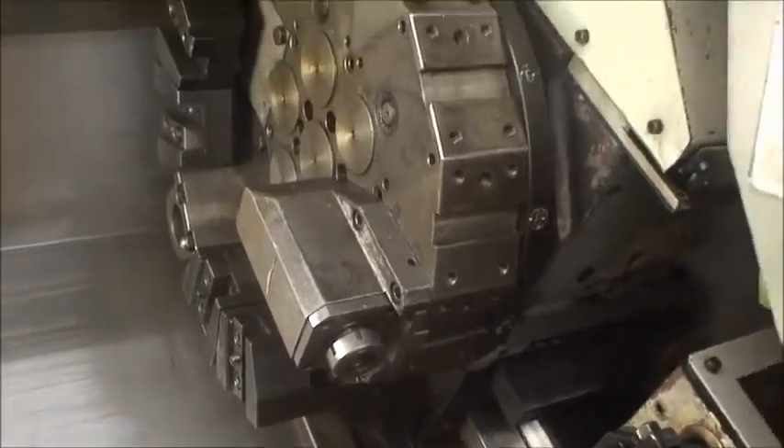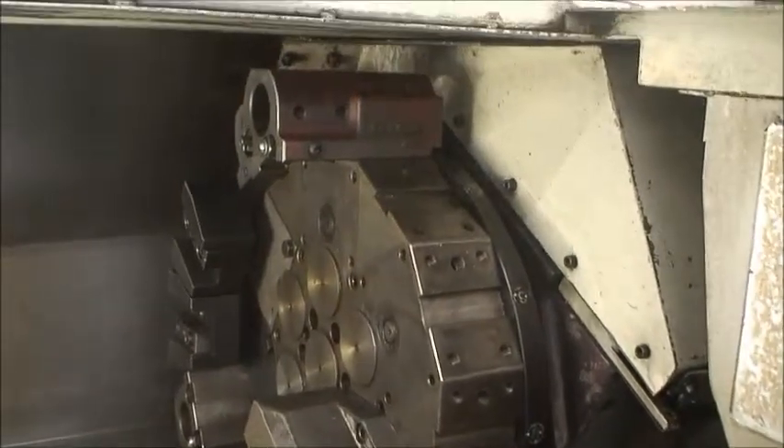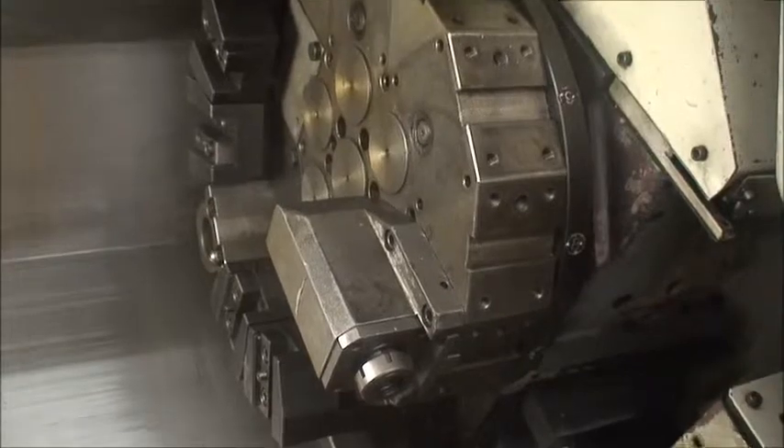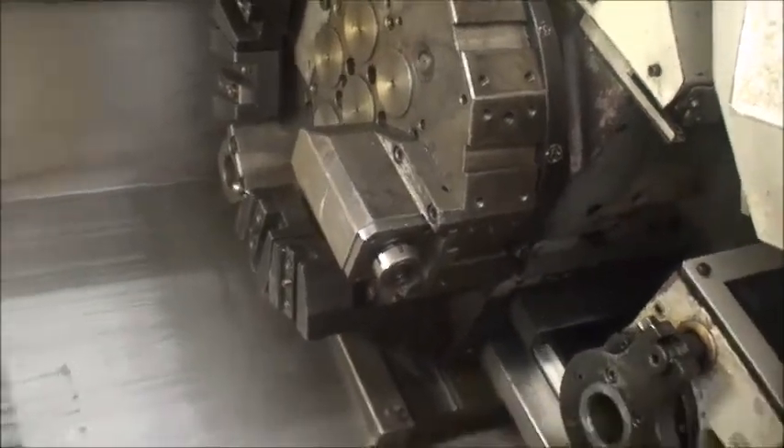Hardened and ground box ways — a heavy duty built machine. It has constant surface cutting speed and variable lead thread cutting capability.